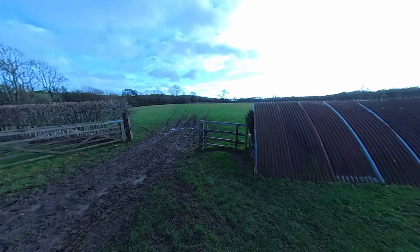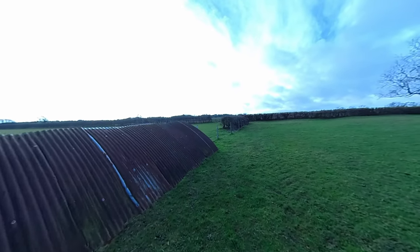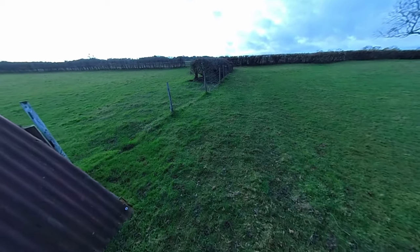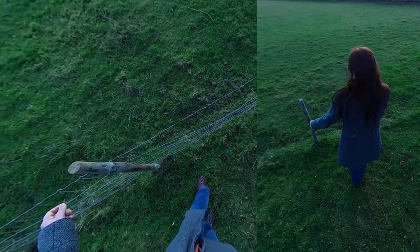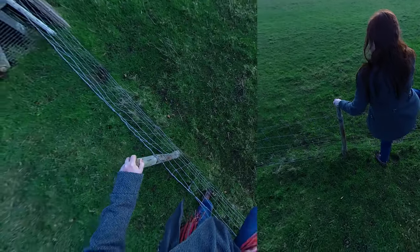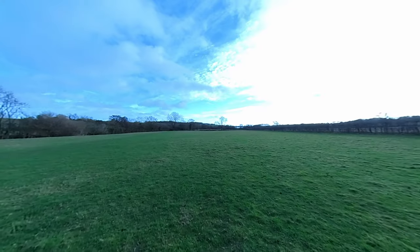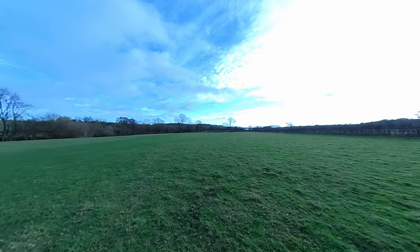One of the advantages of having nice long legs is that you can often just step over things — there's no barbed wire on this one. So just down there is where we were playing Pooh Sticks. We've just gone around in a circle.